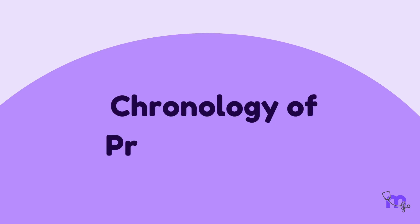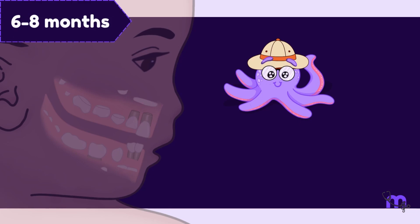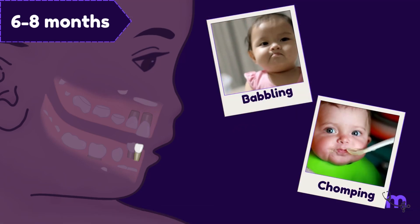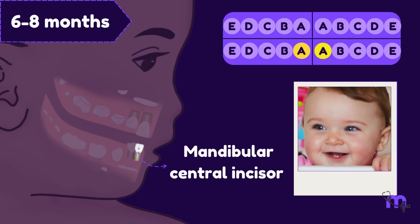The Chronology of Primary Teeth. Between the 6th and 8th months, babies are like little explorers. This marks the start of teething, a time when babbling turns into chomping. The first primary tooth to appear during this period is the mandibular central incisor.